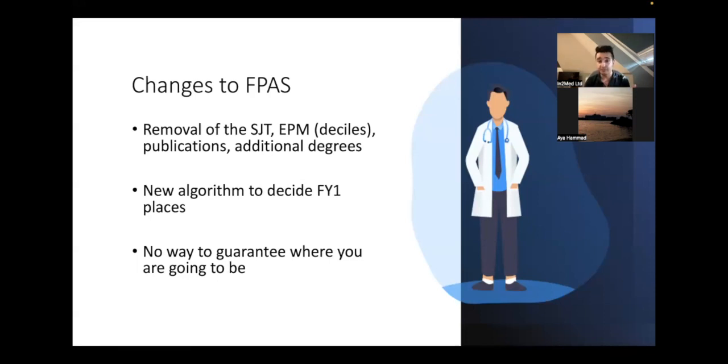Whereas in the previous system you could try to maximise your chances of getting a particular place by boosting your rank — for example by doing publications, additional degrees, and doing very well academically.